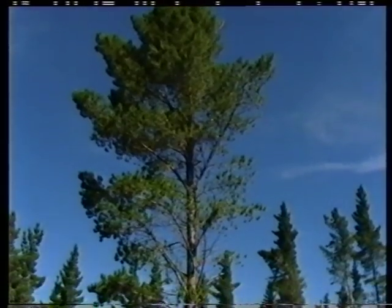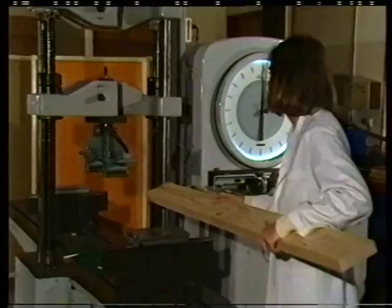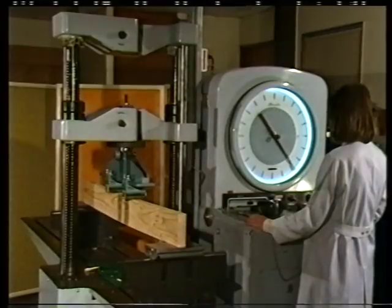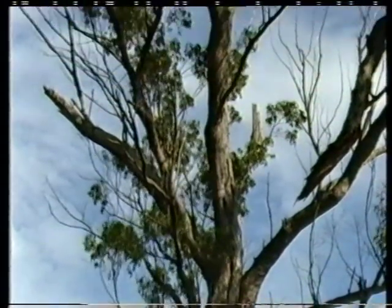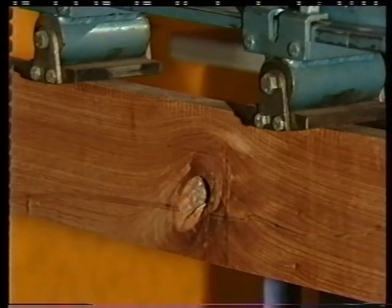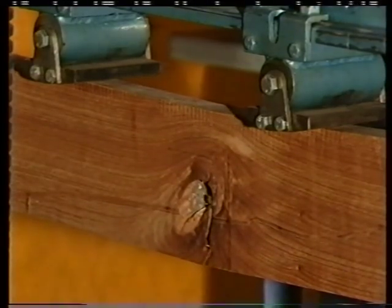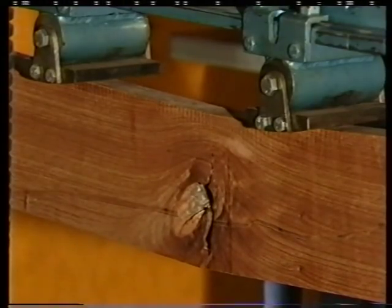Pines can produce more usable timber, since they have a long, straight trunk and small branches. Thus, the knots which branches produce are small and don't interfere so much with the grain and strength of the wood. On the other hand, a eucalypt's large branches create knots which result in less usable timber. Thus, the only part of a eucalypt used for timber is below the first branches, whereas practically the whole length of a pine can be used.